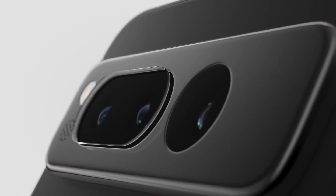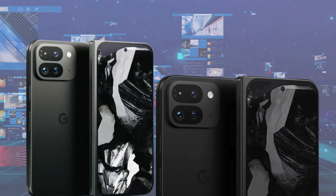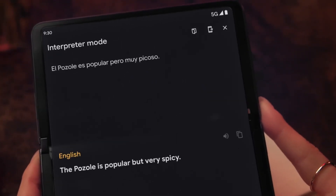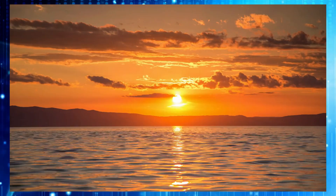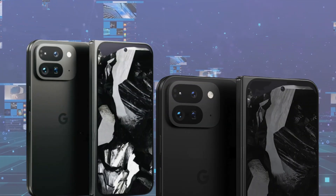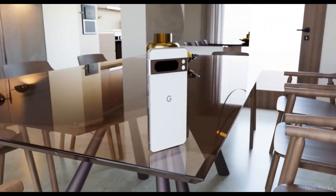Interestingly, the Pixel Fold 2 will retain the wider form factor of its predecessor for the cover screen. Additionally, rumors suggest that Google aims for a slender profile of just 10.54 millimeters, setting a new standard for slimness in its segment.